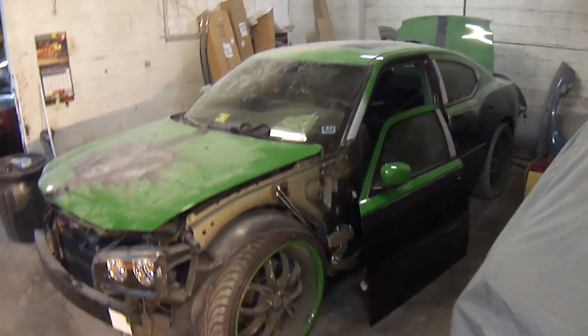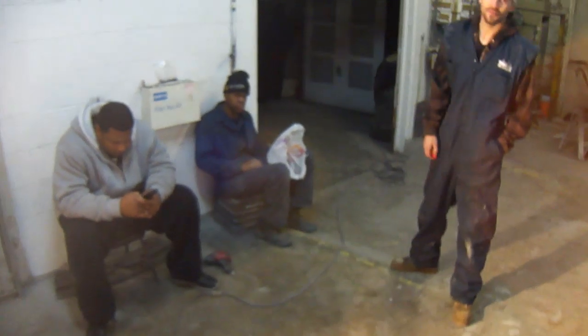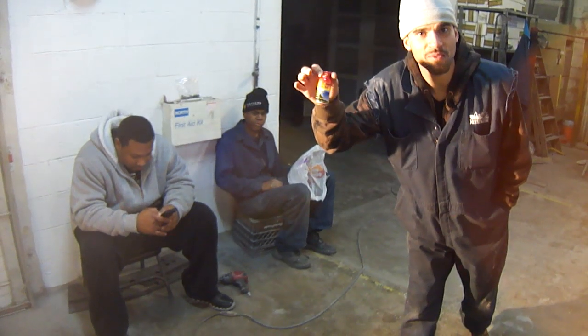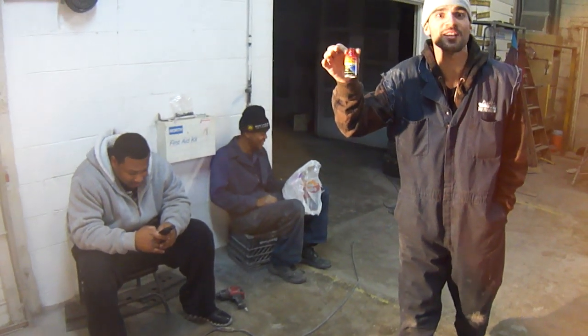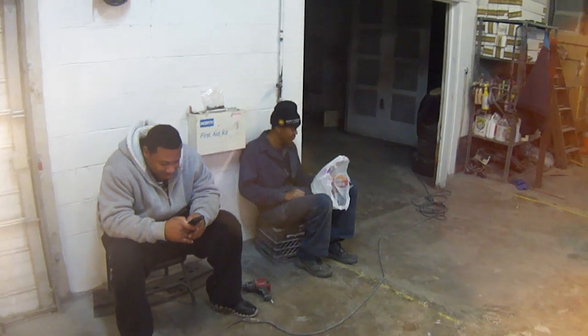Y'all give me a call — 757-713-2277 — if you need something done. Y'all want to say goodbye, fellas? Goodbye, world. You come to John Restoration, you're always going to need one of these right here — Five Hour Energy. Stay up late around here. Ain't no sleeping over here.